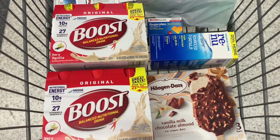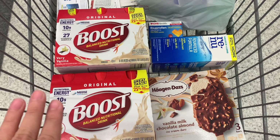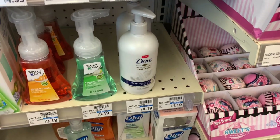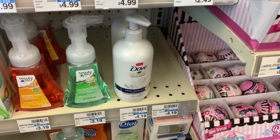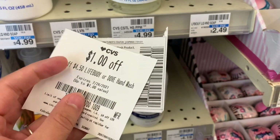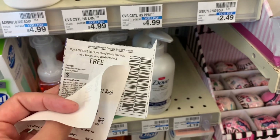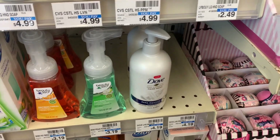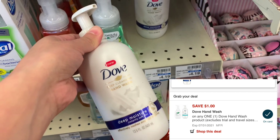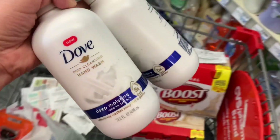This is going to be my second transaction. I'm going to roll about $7 in extra care bucks, pay the rest out of pocket, and go over my receipt in the car. I'm going to grab two Dove hand washes here at CVS, priced at $4.19 each, bringing me to $8.38. I have a buy one get one free manufacturer coupon taking off $4.19, and a $1 off $4.50 coupon that includes Dove hand wash, taking off a total of $5.19. I also clipped the $1 manufacturer digital that I'm hoping will glitch, which would take off a total of $6.19, making my final cost $2.19 for both, or $1.10 each.